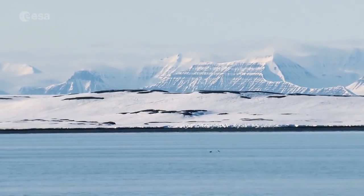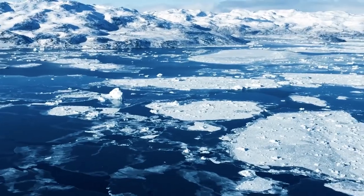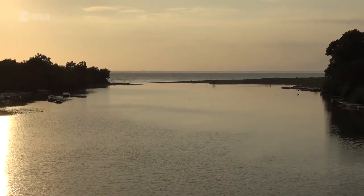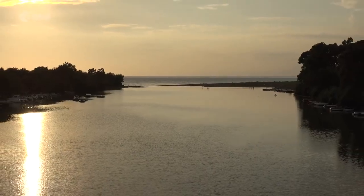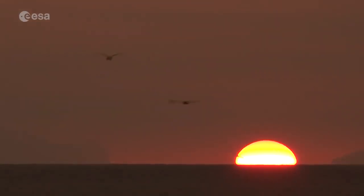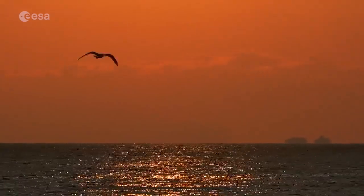But where does all this extra water come from? Mainly from the melting of glaciers and ice sheets dumping fresh water into the oceans and seas, as well as a phenomenon called thermal expansion. This is when seawater expands as it gets warmer, making the sea levels rise.